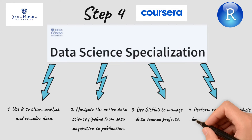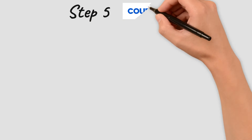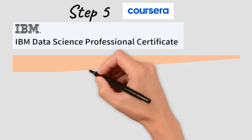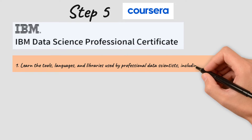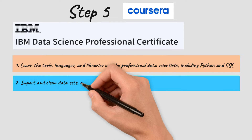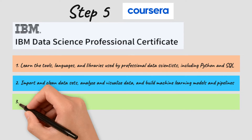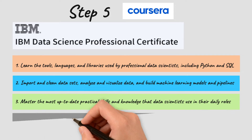The IBM Data Science Professional Certificate focuses more on Python programming. You will start by learning what data science is, the tools and languages used, and data science methodology. You will work on end-to-end data science and machine learning projects, learn Python packages such as NumPy, Matplotlib, Seaborn, and Scikit-learn, learn different machine learning algorithms for supervised and unsupervised learning, and apply your new skills to real-world projects.